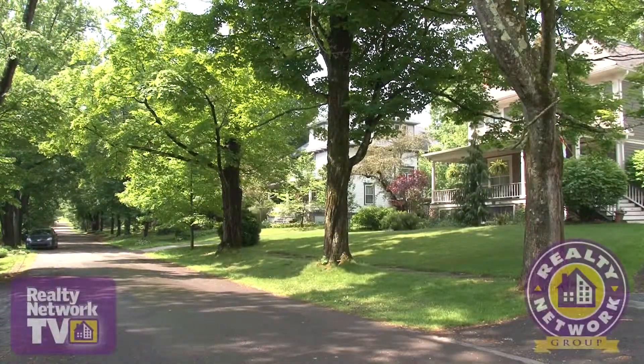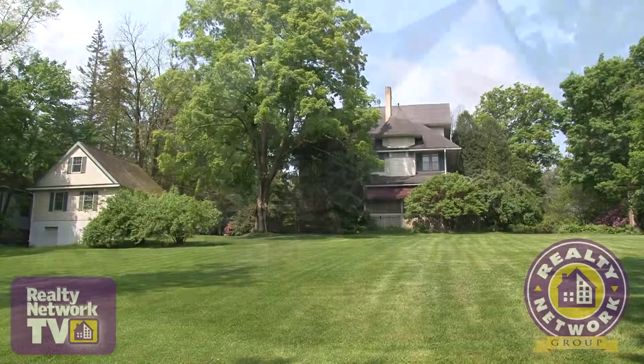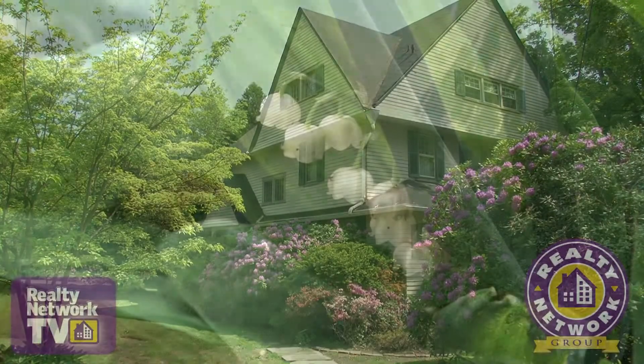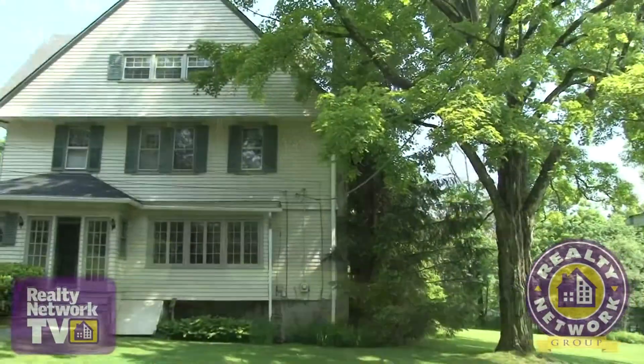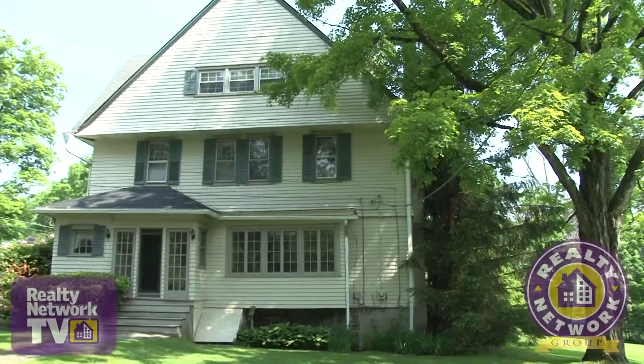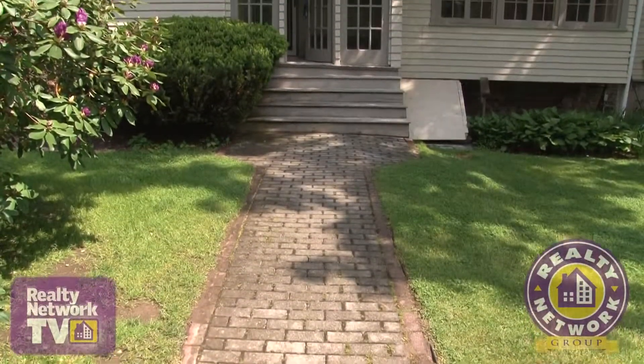Towering ancient oak trees line the street leading to this nearly 4,000 square foot home. Mature landscaping with ancient perennials and rolling green lawns surround the property, adding to the home's spacious appeal and grandeur. A brick walkway leads us to one of the entrances to this lovely home.